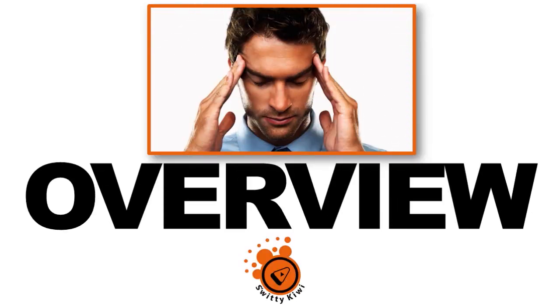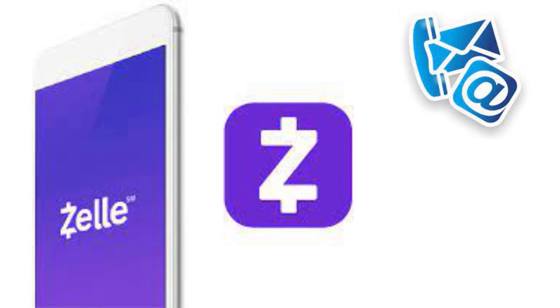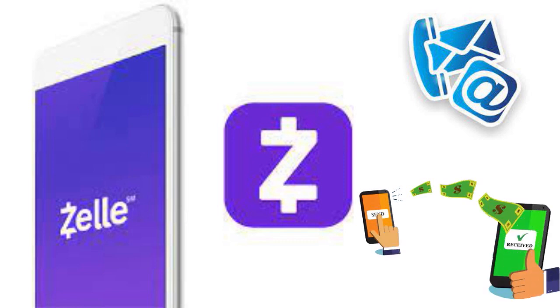Let me give you a quick overview of Zelle, because everybody thinks they know what Zelle does, but they really don't. Zelle is a fast, safe, and easy way to send money directly between almost any bank account in the US, typically within minutes. With just an email address or US mobile number, you can send money to people you know and trust — friends, family, and others. One important thing: you need to ask people to enroll with Zelle before you send them money, as this will help them get your payments faster.